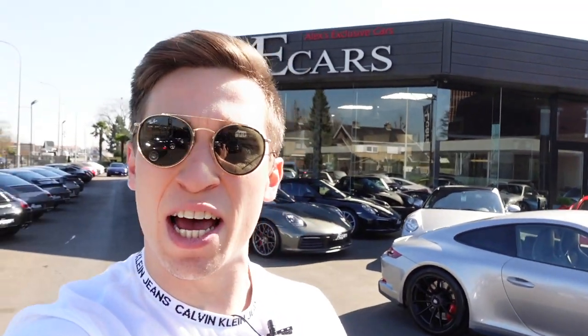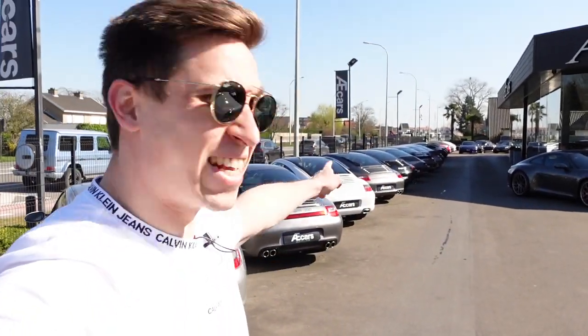Hello guys, my name is Willem and welcome to LRDX Cars. Today I am at AE Cars here in Isegem in Belgium, to check out some very cool cars. Isegem is a known Porsche dealer but also a supercar dealer. They have a lot of very special sports cars and a lot of Porsches here on the outside. I think they have the longest line of Porsche 997 Carreras that I have ever seen.